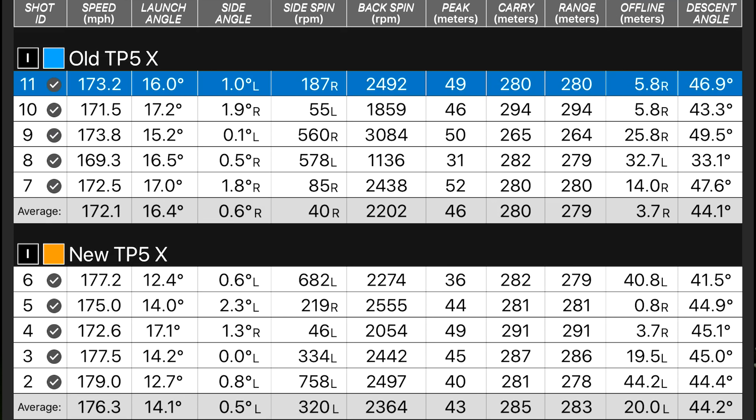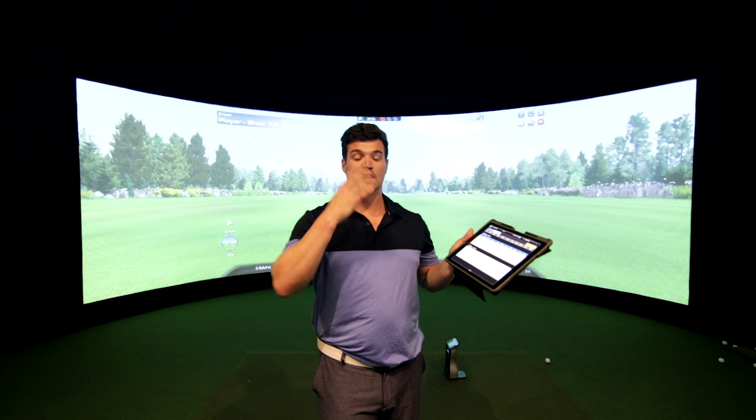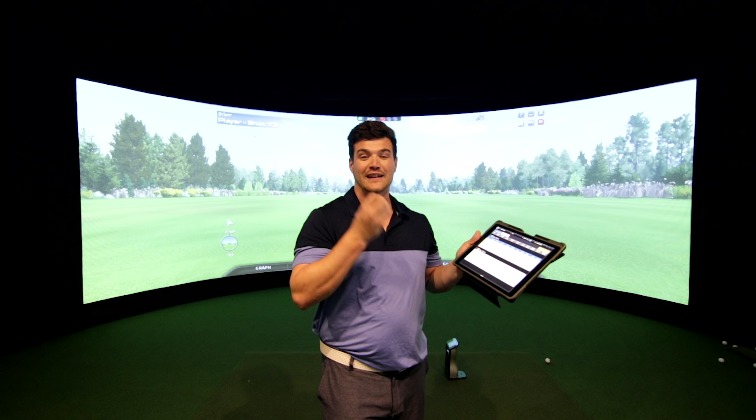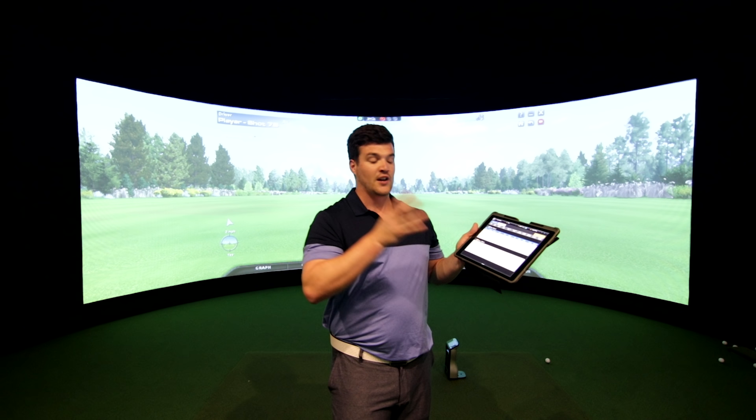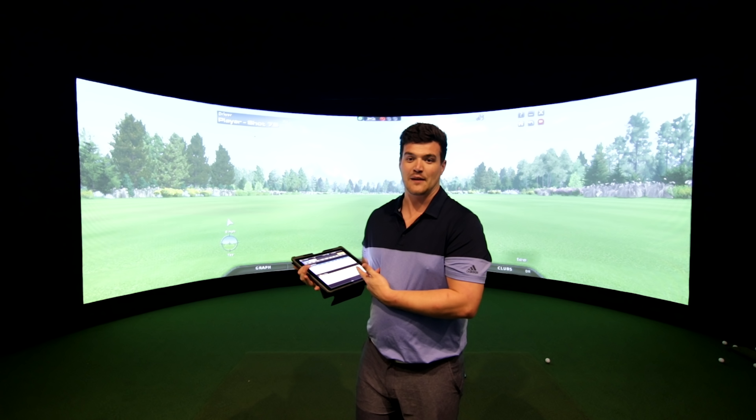There's also more spin on average with the new TP5X. The old TP5X came in at 1859 spin, which produced a powerful trajectory and carried 294. The old ball is good — it's a great ball. But you can definitely feel a difference between the two, which was very surprising. These are my results; it will differ for each person. Go and test them both out and let me know your results — I'm very interested to know. Thanks as always for watching. Email is down below, and of course, subscribe.